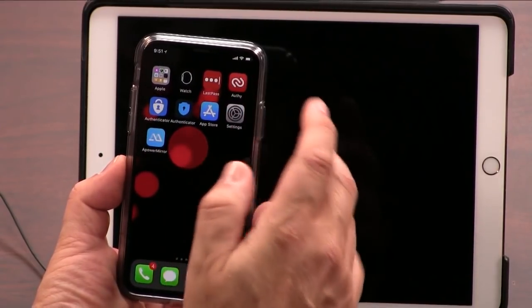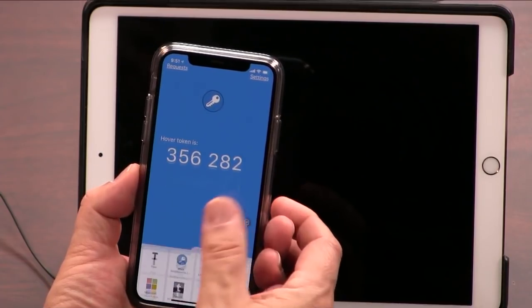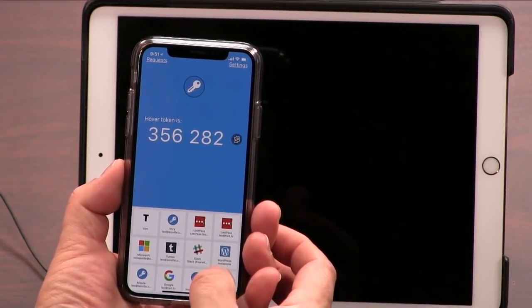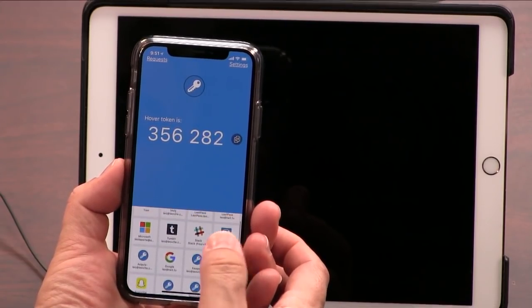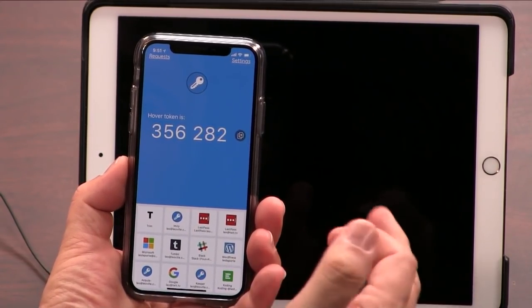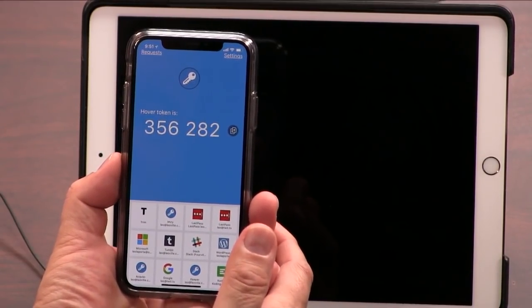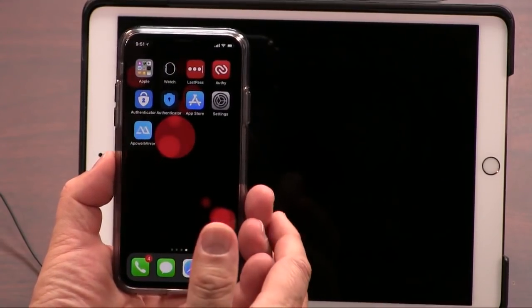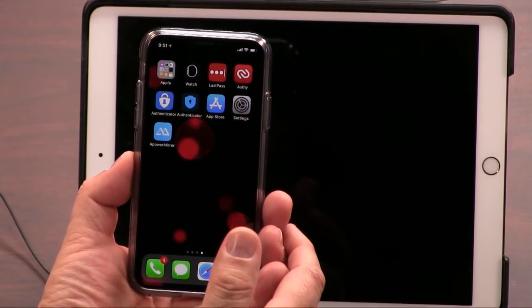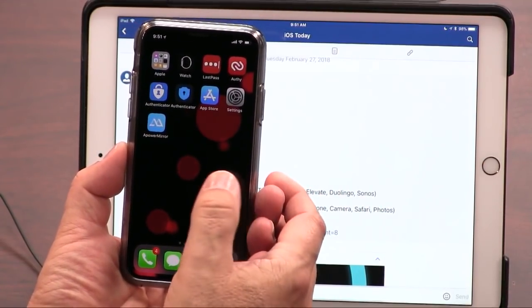The other thing I use all the time is Authy, and we've talked about two-factor. You should always have two-factor on everything you do. Authy is the way I do that. You can see these are all the accounts I have two-factor on — quite a few. Two-factor means in addition to a password, I'll have to give a six-digit token code, and that has to come from this app. So those two apps are my 'secure my stuff' apps — they're so important.